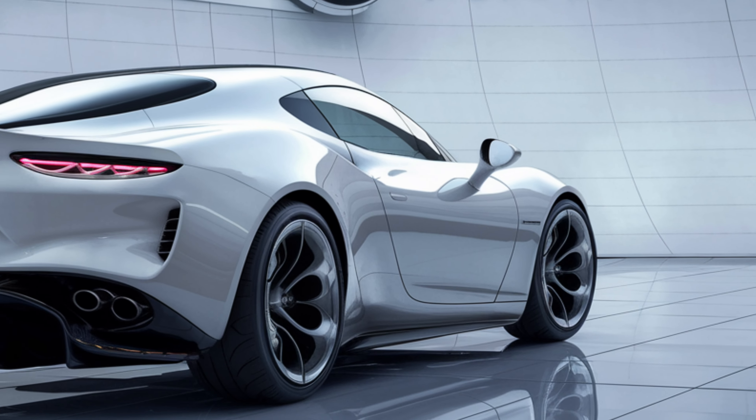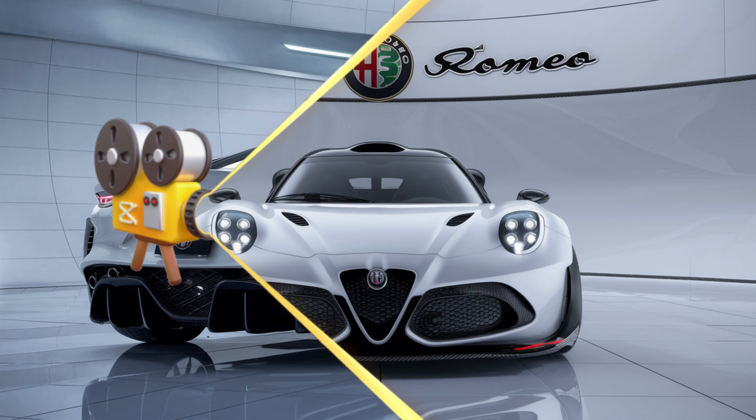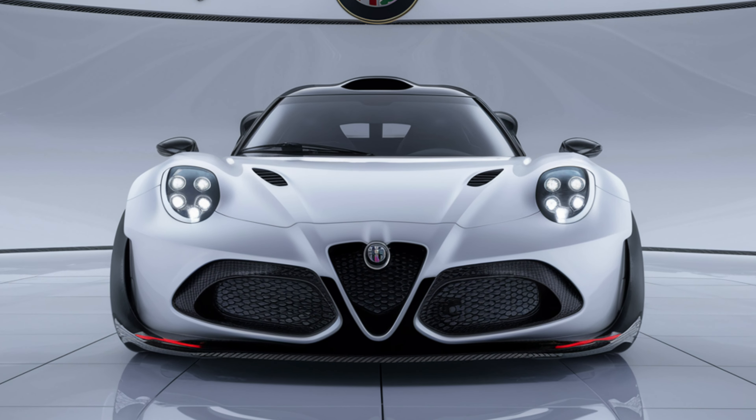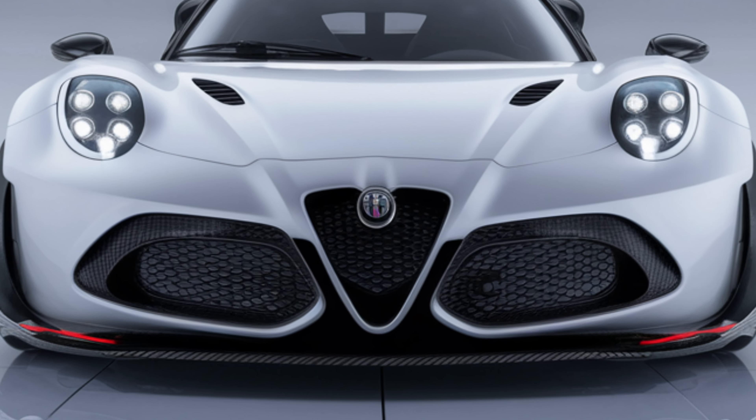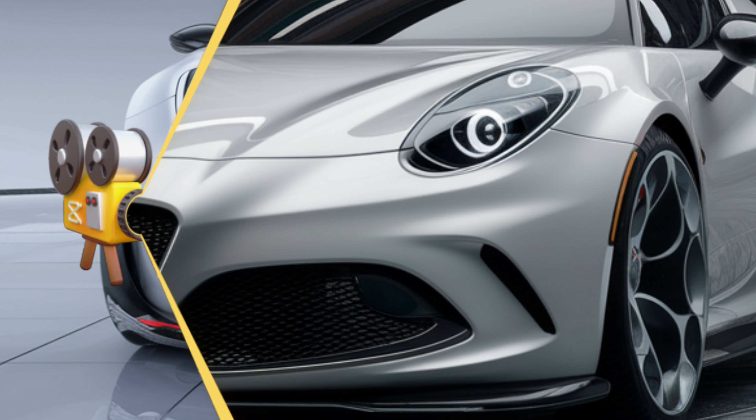Safety is also a priority, with the Alfetta equipped with a suite of advanced driver assistance systems. Features like adaptive cruise control, lane-keeping assist, and automatic emergency braking provide peace of mind on every journey.